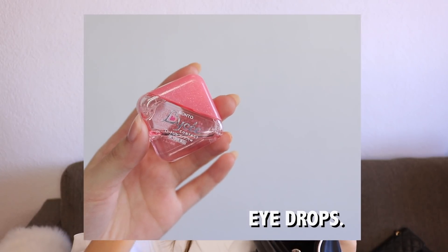Next I have my eye drops — this is from Rodolice. I've been using this for the longest time. I actually stock this up whenever I go to Japan. I think I mentioned this before as well. I have a lot of these.